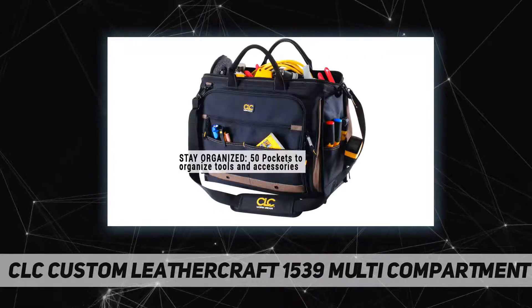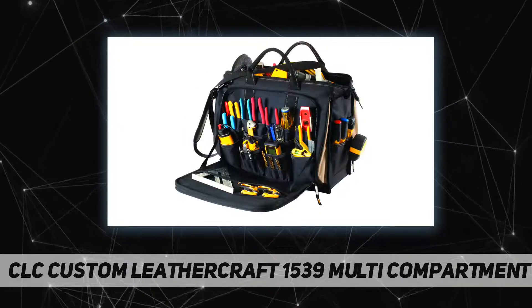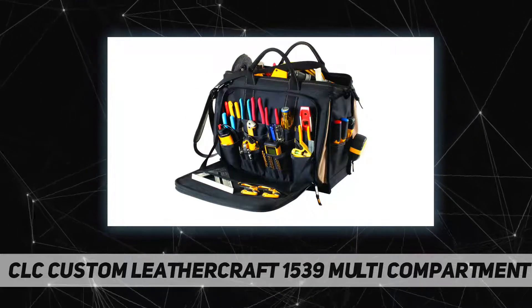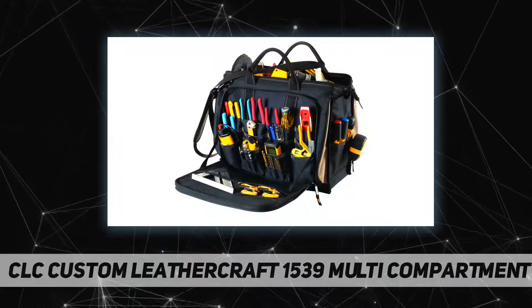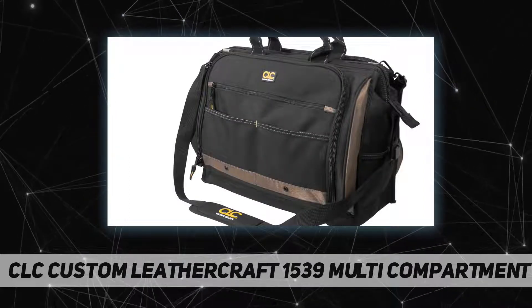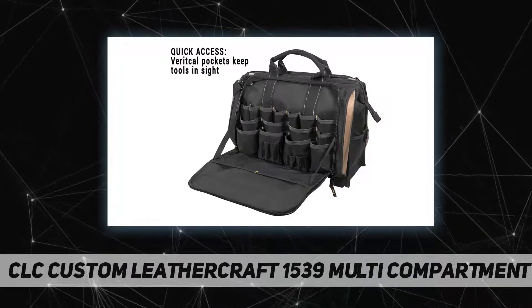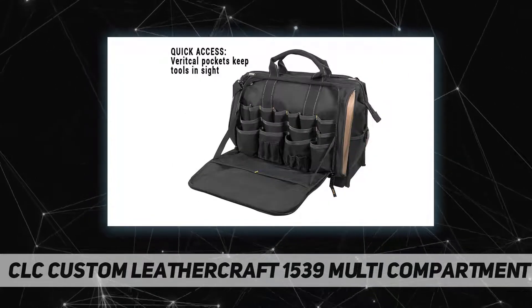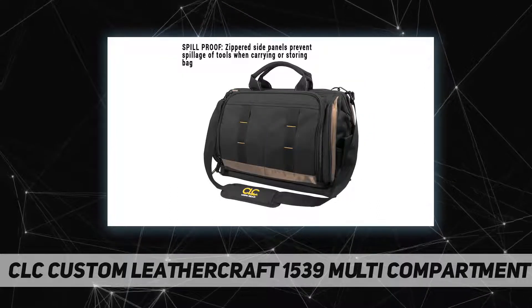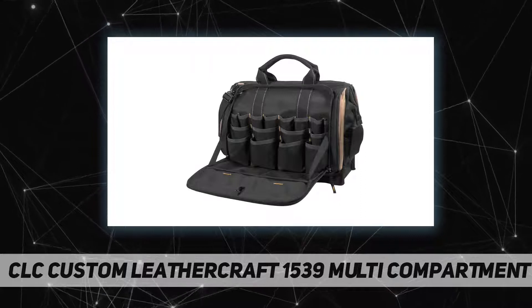At a glance: a large main inner compartment holds a variety of hand and power tools. Large outer compartments with 18 pockets each. Main compartments close with heavy-duty double pull zippers. Seven exterior pockets. Large carabiner and measuring tape clip. Textured padded adjustable shoulder strap and padded carrying handles.